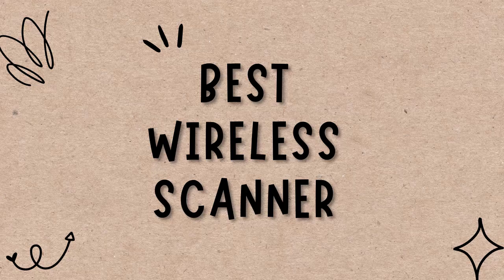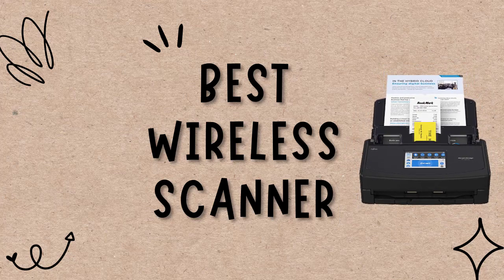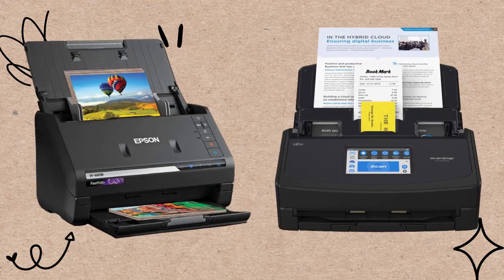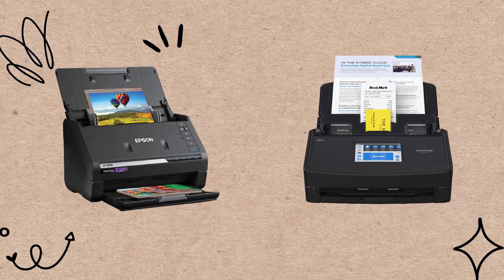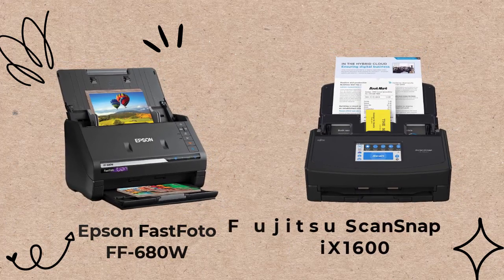Hi guys, welcome to the Droid Guy. Today we're going to talk about Photo and Document Scanners. Photo and Document Scanners are digital devices that allow users to capture images, documents, and other files in digital form. These scanners are used to convert physical documents into digital copies that can be stored, edited, and shared. Check out the best document and photo scanners, particularly the Epson FastPhoto FF680W and Fujitsu ScanSnap iX1600. Select which one best suits your preferences.